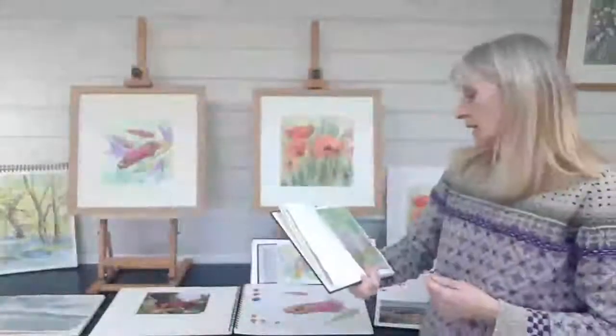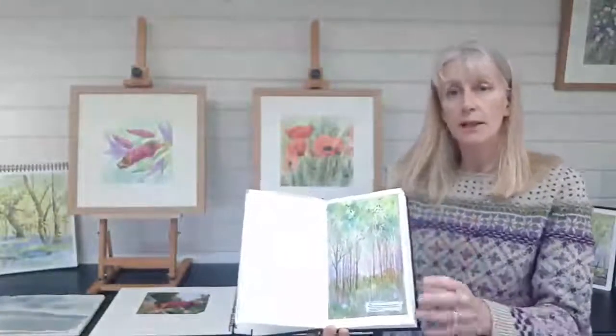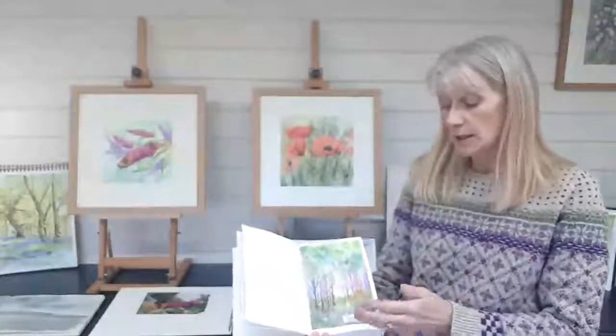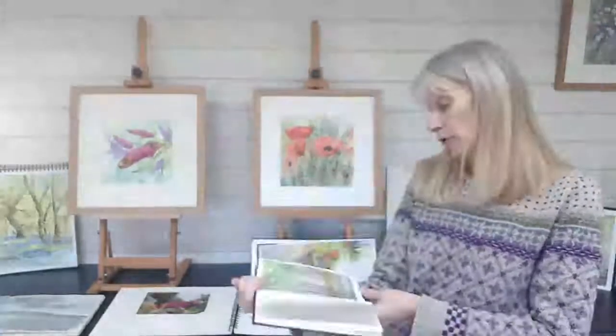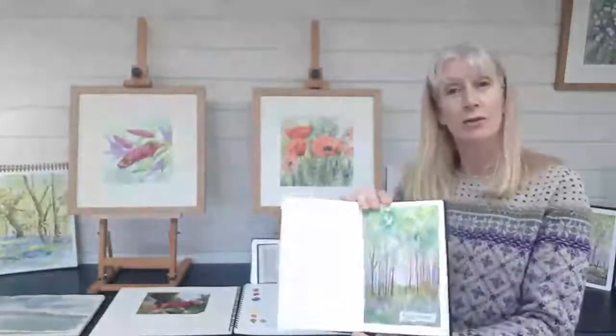I use sketchbooks also for experimental work. So this one is a mixed media work — it has a nice little piece of dictionary at the bottom. And I tried to pick out the words. So this one I've got 'tree' for the dictionary entry, and then I've got some watercolour and mixed media on top of it.